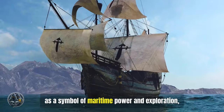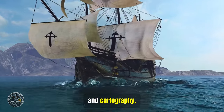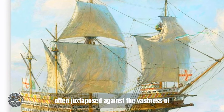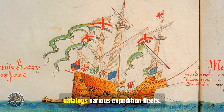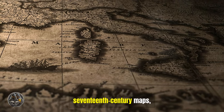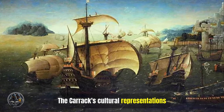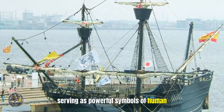The Carrack, as a symbol of maritime power and exploration, transcended its physical form to become a prominent subject in art, literature, and cartography. Paintings, book illustrations, manuscripts, and coats of arms often featured depictions of these majestic vessels. Artists sought to capture the Carrack's imposing presence — its towering masts and billowing sails, often juxtaposed against the vastness of the ocean. The Livro das Armadas, a mid-16th century Portuguese manuscript, catalogues various expedition fleets, showcasing detailed illustrations of Carracks. Carracks frequently graced 16th and 17th century maps, illustrating their prevalence in global exploration. Juan de la Cosa's renowned 1500 world map prominently features Carracks along various coastlines. The Carrack's cultural representations reflect its profound impact on the European psyche during the Age of Exploration, serving as powerful symbols of human ambition and technological innovation.